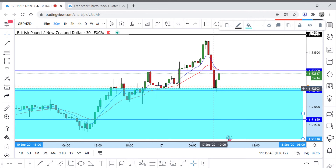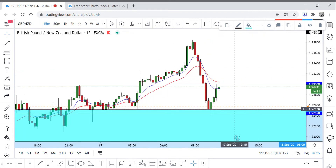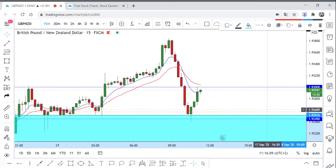That bearish candle shows a reversal, but unfortunately I did miss the entry. I should have entered around this candlestick on the 15-minute timeframe — as you can see it was around 650 — and now it has moved around 330 pips from that area.